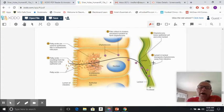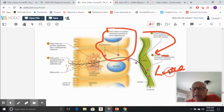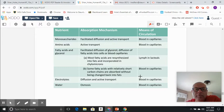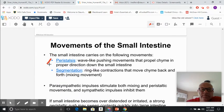For fat digestion, the liver emulsifies the fat, then enzymes from the small intestine and pancreas digest it further into glycerol and fatty acids. The fats collect in clusters called chylomicrons, and when they leave the epithelial cell they go right into the lymph via the lacteals. The small intestine also absorbs electrolytes and water, with water always moving osmotically from high to low concentration, while electrolytes diffuse and are actively transported.